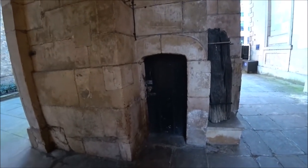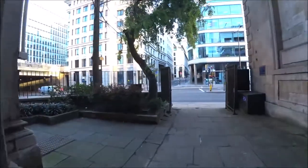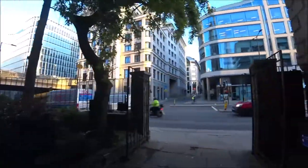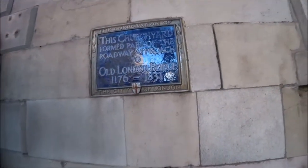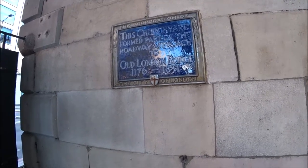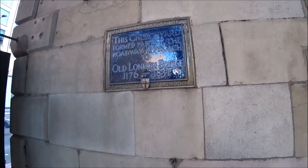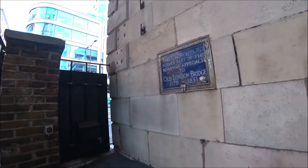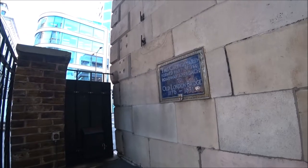Little notice boards, little door there. Look at that — that's an amazing old building, I wish I could go inside the church and show you. Look here it is: 'This churchyard formed part of the roadway approach to Old London Bridge, 1176 to 1831.' So nearly 200 years ago was the last time you could have done that.